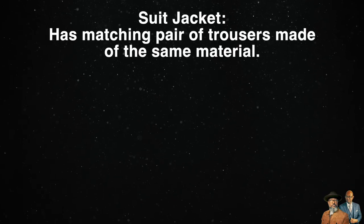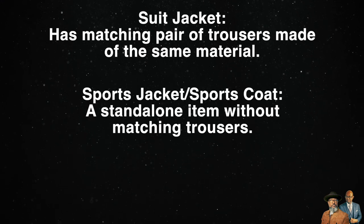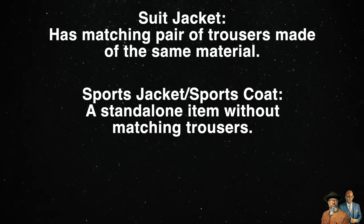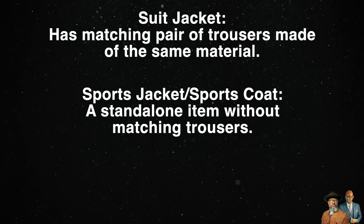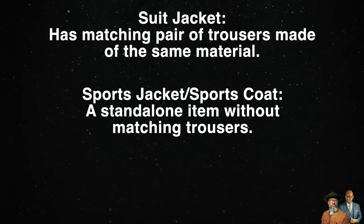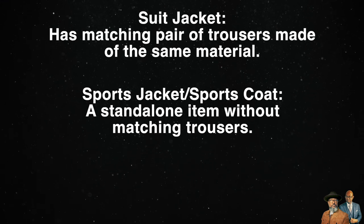In case you're wondering, what's the difference between a suit jacket, a sports jacket, and a blazer? A suit jacket is a jacket that has a matching pair of trousers made of the same material. A sports jacket, or sports coat, is a standalone item that was worn by participants in sporting events — that's where it gets its name. Sports jackets can be made of various types of fabrics and patterns, such as hopsack, tweed, flannel, linen, bird's eye, plaid, or herringbone, to name a few.